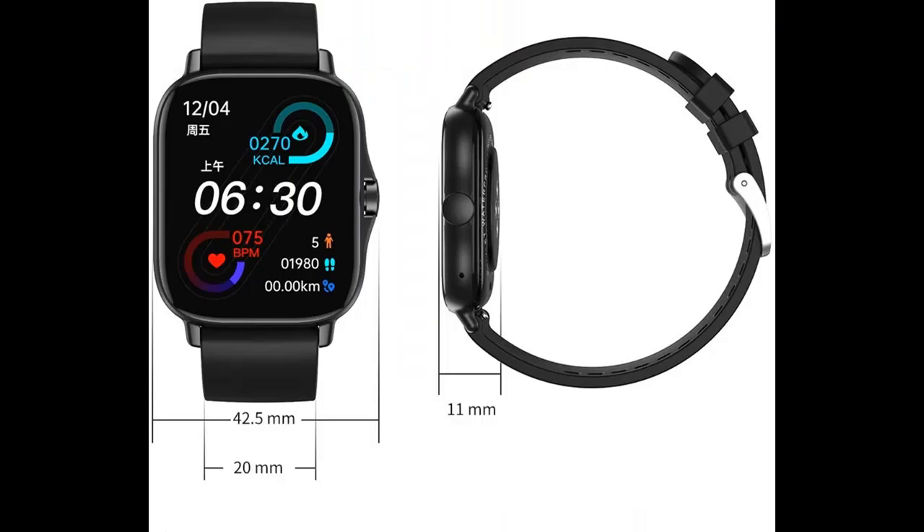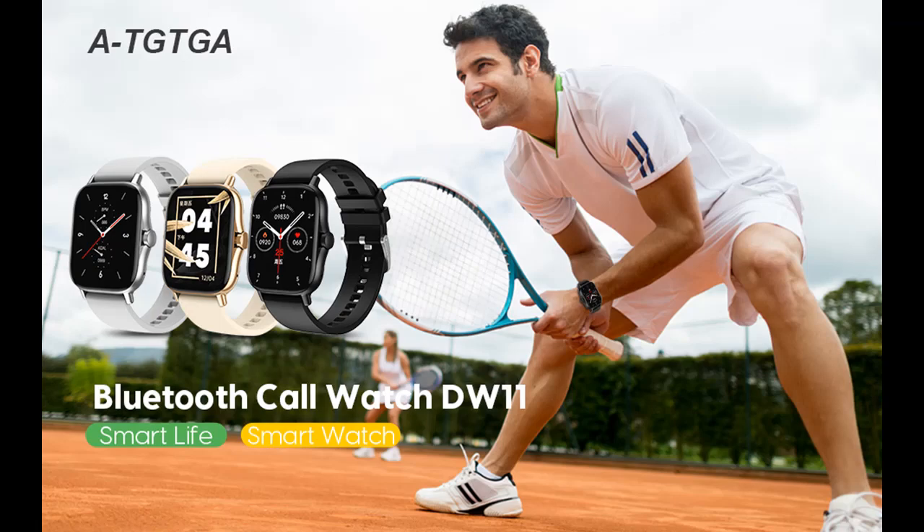The watch also displays all notifications from your cell phone, such as Facebook, email, WhatsApp, SMS, and more.